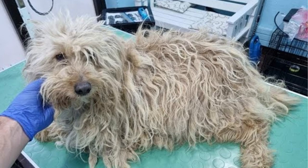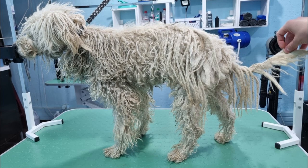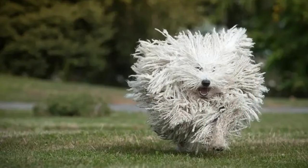Puli Dogs have a unique corded coat that requires regular maintenance to prevent matting and tangling. They also need regular exercise to stay healthy and happy.